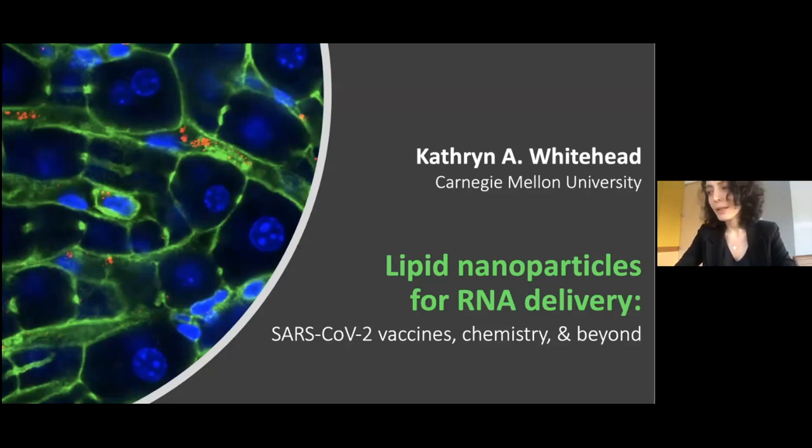Her lab develops direct delivery systems for RNA and proteins, with applications in maternal and infant health. Dr. Whitehead is the recipient of numerous awards, including the NIH Director's New Innovator Award, the DARPA Director's Fellowship, and the Controlled Release Society's Young Investigator Award.